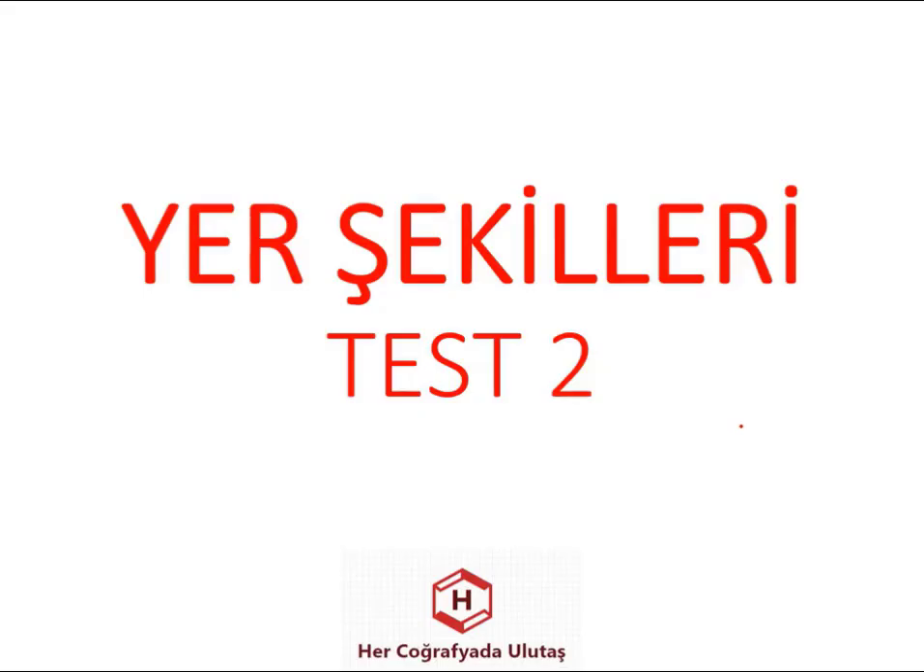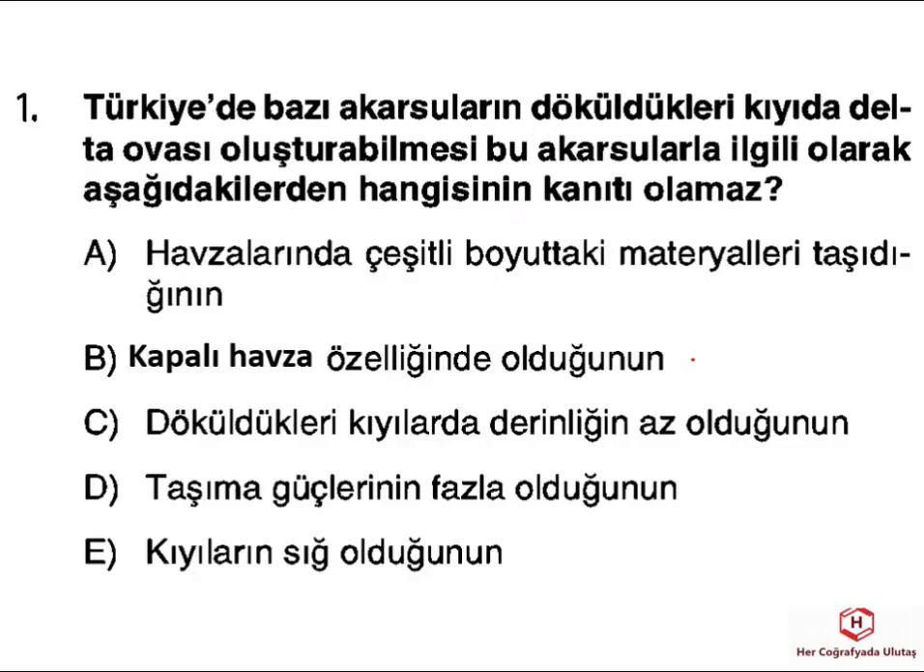Yer şekilleri ikinci testimizde genel tekrarımıza devam edelim. Türkiye'nin bazı akarsularının döküldükleri kıyılarda delta oluşturabilmesi kısmında dikkate aldığımız delta ovaları vardı. Bunların aşağıda verilen özelliklerinden hangisi bunun kanıtı olamaz şeklinde bir ifade kullanılmış. Havzalarında çeşitli boyutta materyal taşıyorlar ki onları kıyıda biriktiriyorlar, bu erozyon kısmında bir kanıttı. Kapalı havza özelliğinde olması ise sularını denize ya da okyanusa ulaştıramaması anlamına gelir, bununla bir alakası yok. Döküldükleri kıyılarda derinliğin az olması, kıta sahasının geniş olması ve taşıma gücünün fazla olup daha fazla alüvyonu kıyıya getirmesi önemli özelliklerdir. O yüzden doğru cevabımız B şıkkıdır.